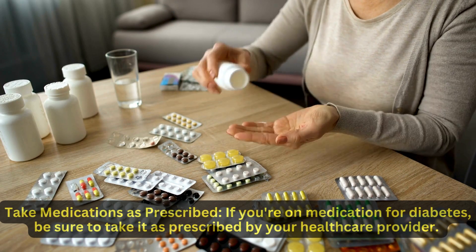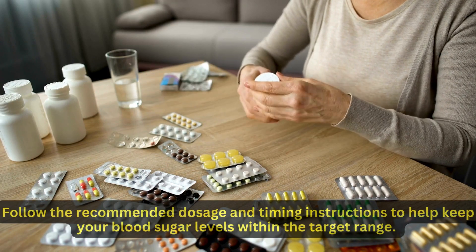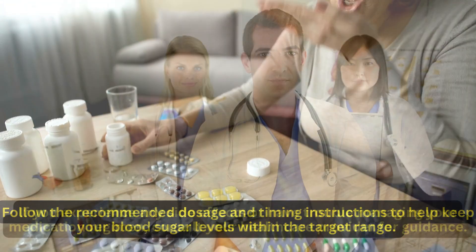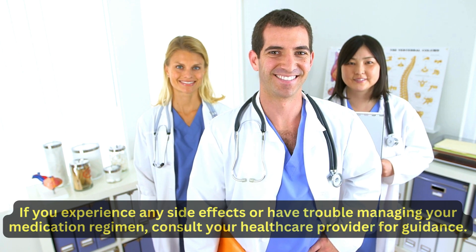Take medications as prescribed. If you're on medication for diabetes, be sure to take it as prescribed by your health care provider. Follow the recommended dosage and timing instructions to help keep your blood sugar levels within the target range. If you experience any side effects or have trouble managing your medication regimen, consult your health care provider for guidance.